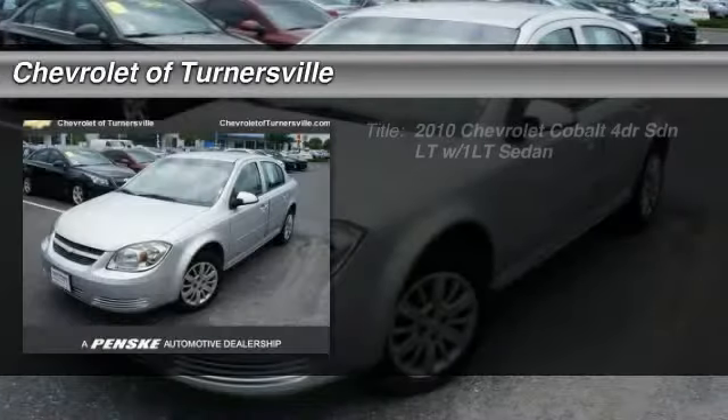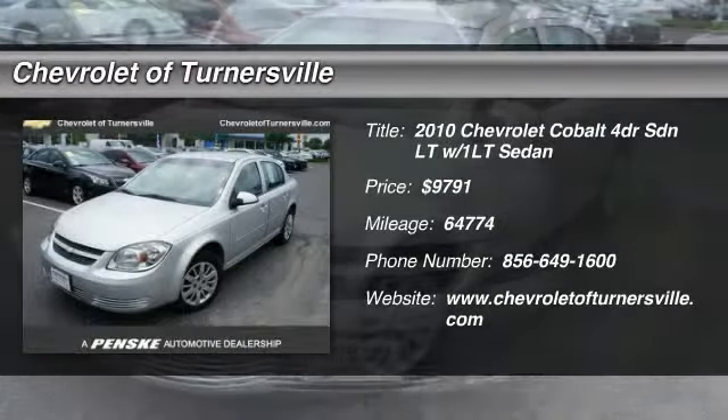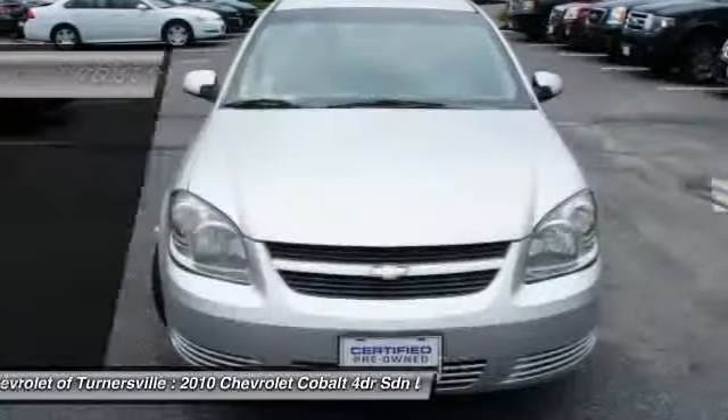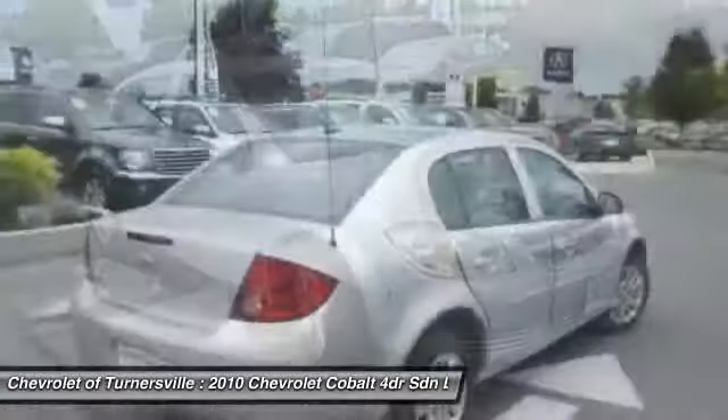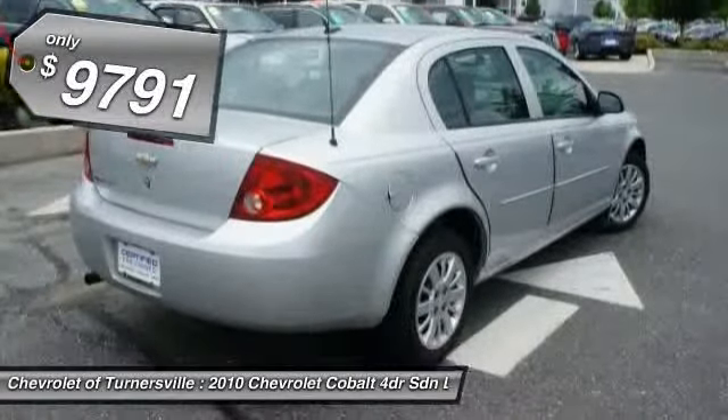The 2010 Chevy Cobalt. The Chevy Cobalt has awesome fuel economy, a smooth ride, quiet cabin, and excellent performance, and is priced below $10,000.